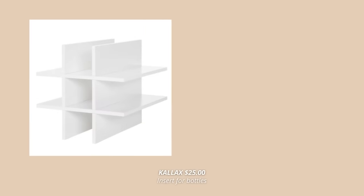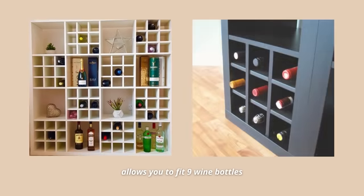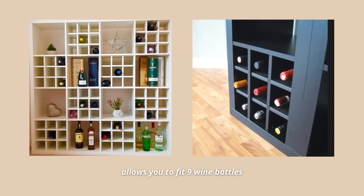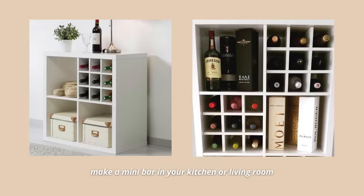An Ikea hidden gem for all of the wine lovers is this cool Kallax insert for bottles. I know that probably everyone watching this has a Kallax unit in some form in their home — I have one too. However, I've never seen this wine rack insert before and I love it so much. This rack will allow you to fit nine wine bottles in one Kallax cube, which is such a practical use of space. I honestly love how this one looks and I could totally see it in a dining area, in the kitchen, or even in the living room. I can't wait to get this rack on my next trip to Ikea.